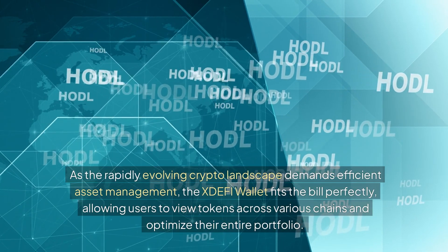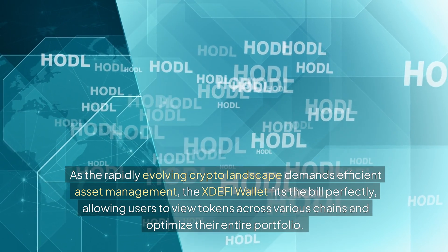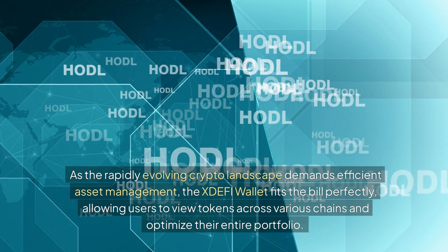As the rapidly evolving crypto landscape demands efficient asset management, the XDEFI wallet fits the bill perfectly, allowing users to view tokens across various chains and optimize their entire portfolio.